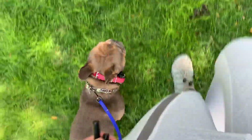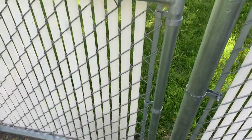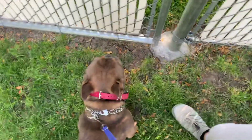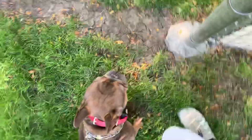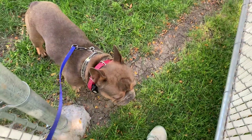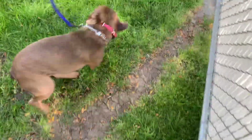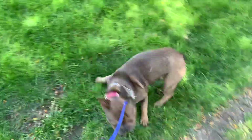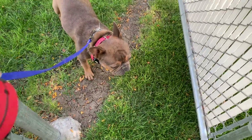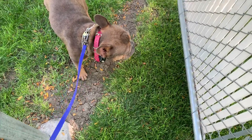Now we're going to heel a little bit and work on the 'wait' command. This is used at thresholds — a fence, a doorway. I've had clients use it even crossing the street. I'll say 'Koston, wait,' open the gate, and cross this threshold first. He has to be released before crossing. I'm waiting for eye contact. He hasn't needed the e-collar correction yet, so he's like 'whoa, what was that?' — we're working at a fairly low level, around 13, so nothing too crazy.